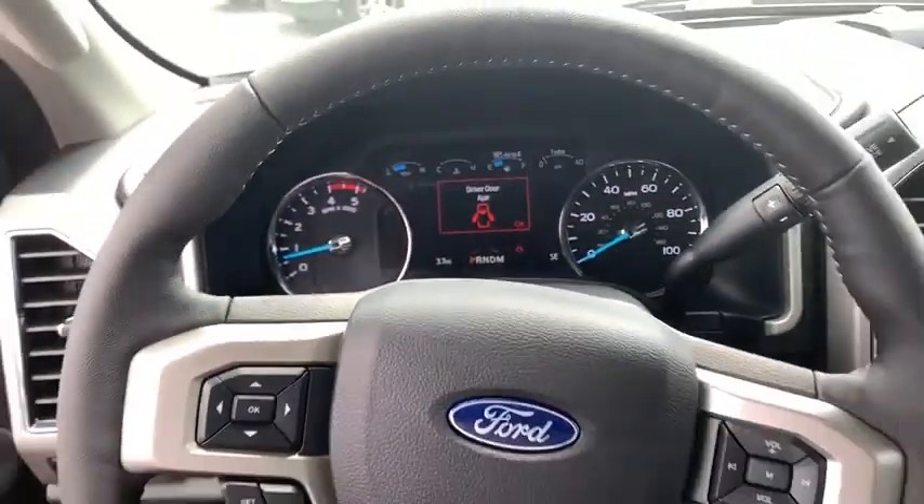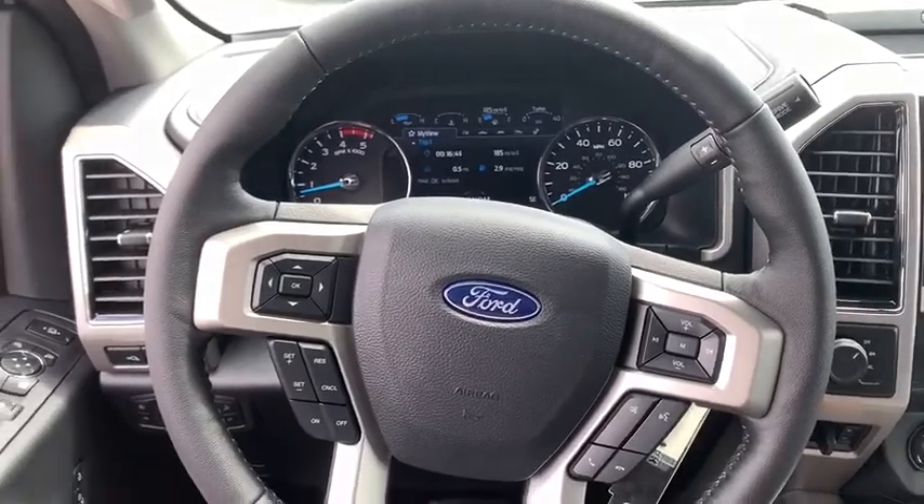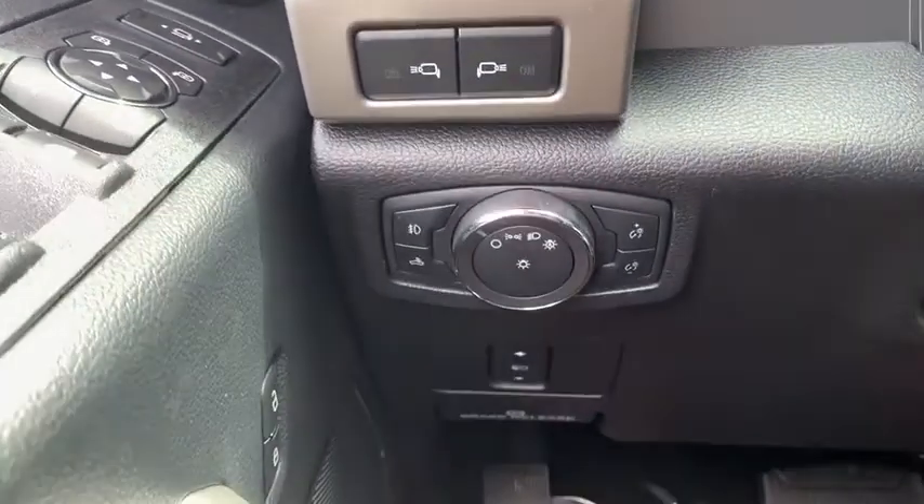Brake assist, overhead console, tachometer, remote keyless entry, panic alarm, front reading lamps.